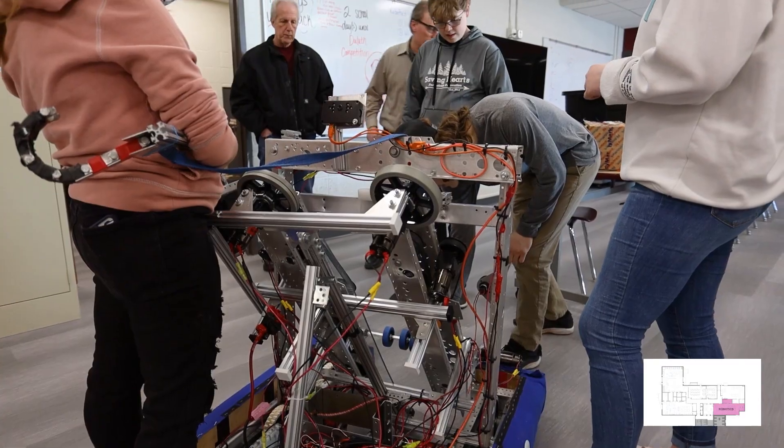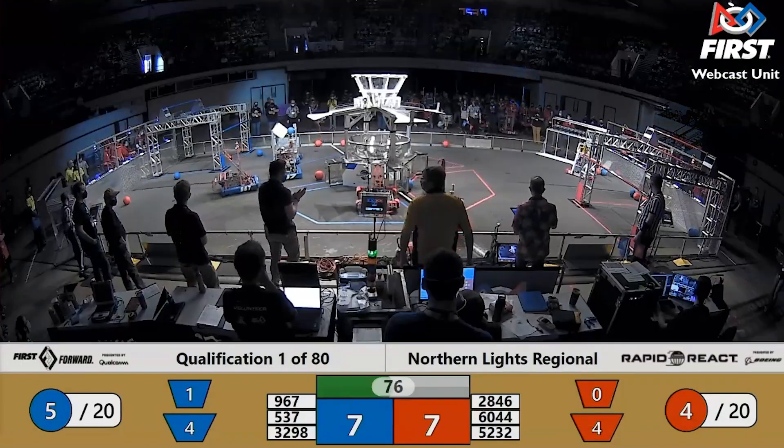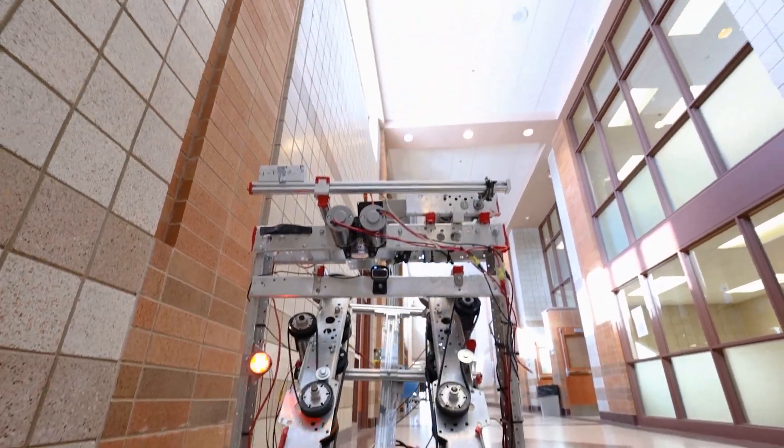Hi, my name is Jane Widdars, and this is the Robotics Room. Here, students will design and create the robot used for a competition in a few weeks. This room is an extension of the STEAM Room at Cuyuna Range Elementary School.